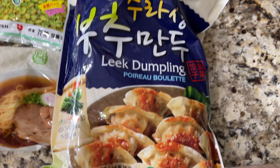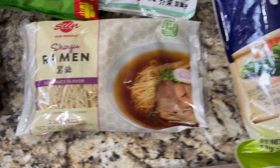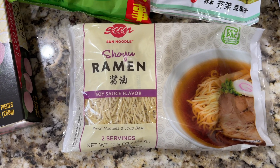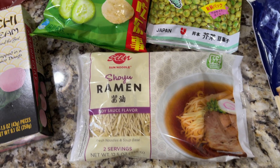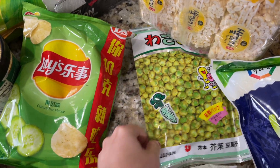I got some leek dumplings — they're frozen — and I got fresh noodle ramens with a soy sauce flavor, so I thought that would be interesting. Also cucumber leis and edamame chips.